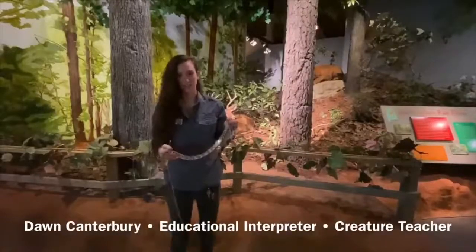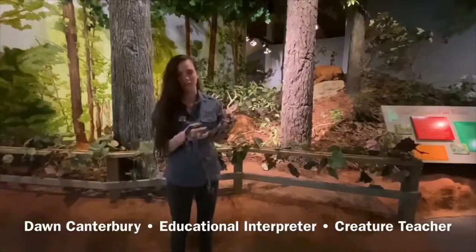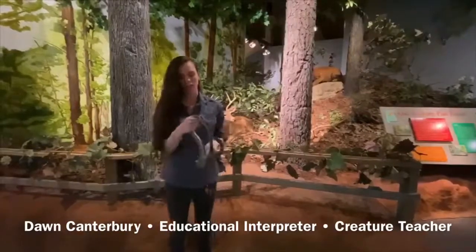Hi, I'm Dawn here at the Anniston Museum of Natural History with our ambassador animal Dee Dee. She is a rat snake, so they're super common in Alabama — probably the snake you're most likely to find outside.